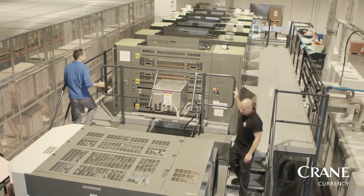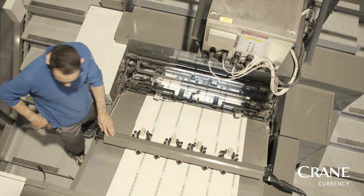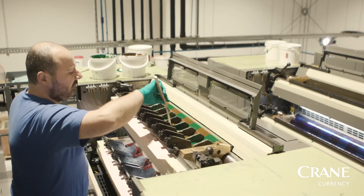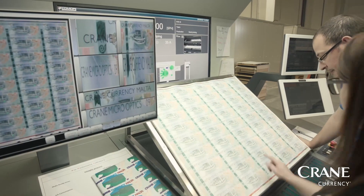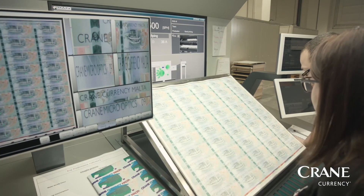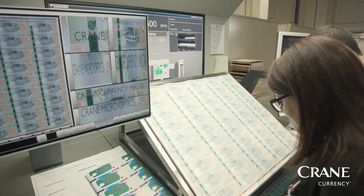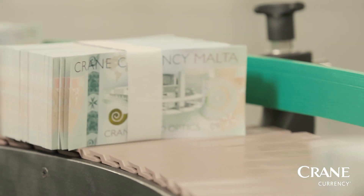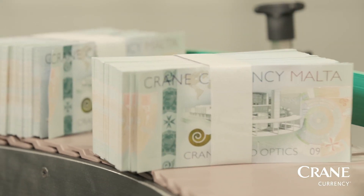Behind me is the most modern, capable and efficient banknote printing plant in the world. We print banknotes here in Malta, which has a proud history of banknote printing, because it has easy access to customers and is inside the European Union. This is where we collaborate with our customers and provide extensive training to central banks and to commercial partners.